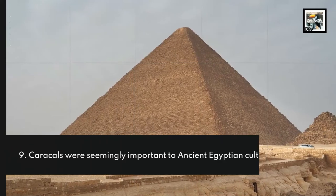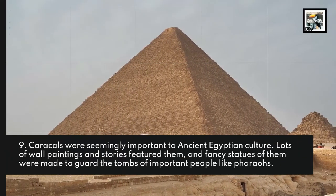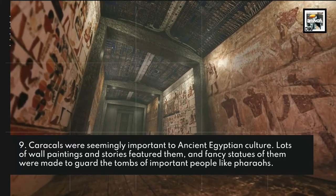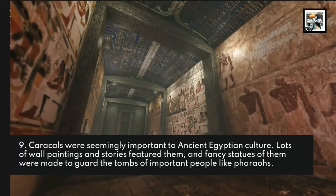Caracals were seemingly important to ancient Egyptian culture. Lots of wall paintings and stories featured them, and fancy statues of them were made to guard the tombs of important people like pharaohs.